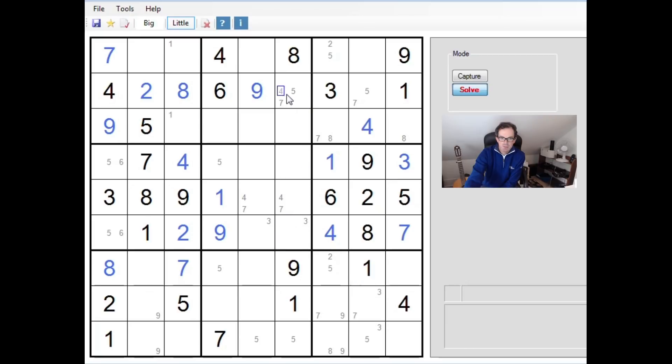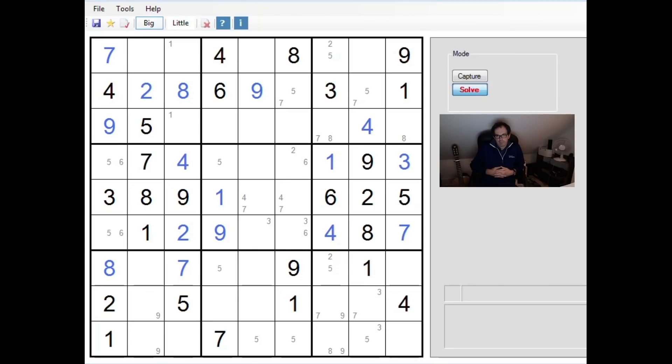Knowing these three cells cannot contain a five: looking at row four of the grid, the open numbers are only two, six, and eight. This cannot be an eight, so this has to be a two or a six. Along here we've got three, five, and six — this could only be a three or six.